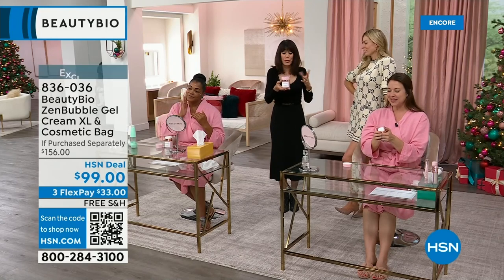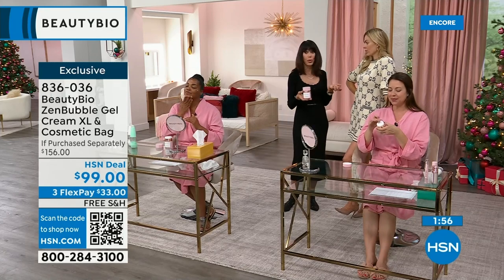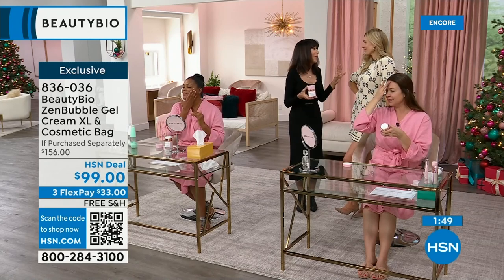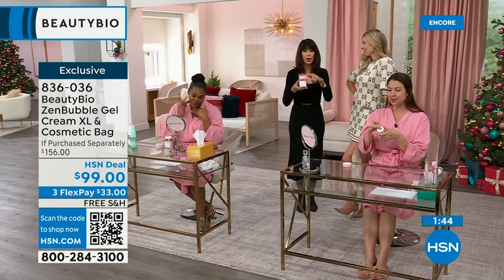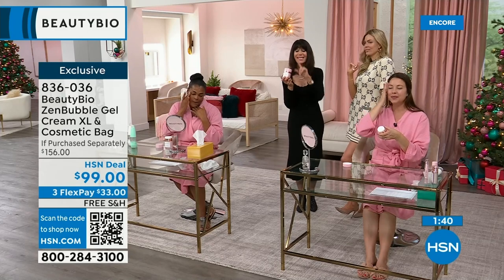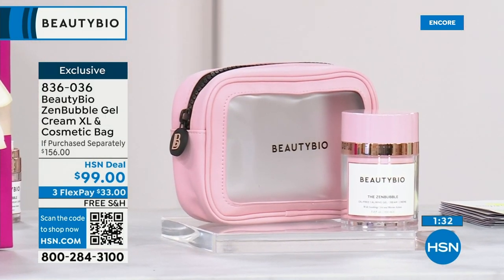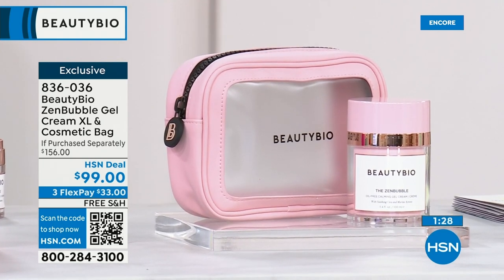This is the super size — 3.4 ounces, not 1.7. And 1.7 is already double what you normally get in stores, where one ounce is considered full size. This alone is $138, plus the cute translucent bag. We're selling it for $99, but if you buy the Today's Special, it's $69 — that's a six-month supply.